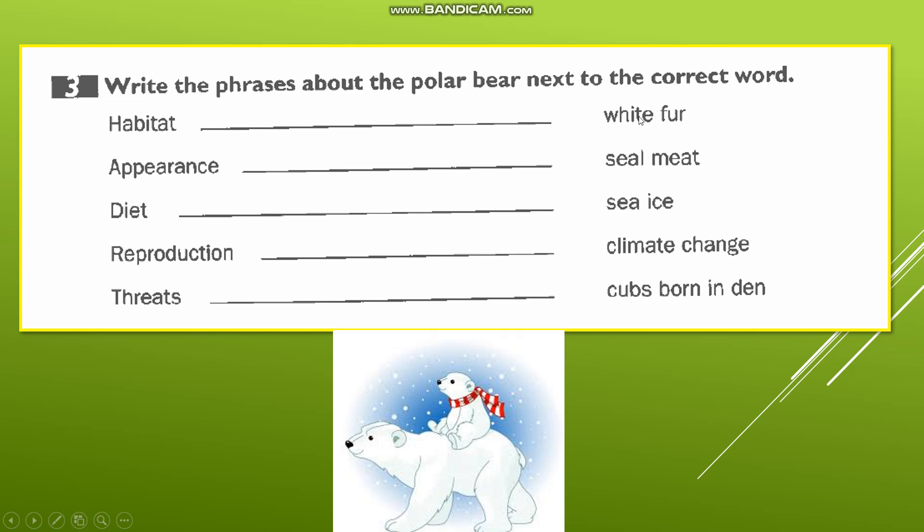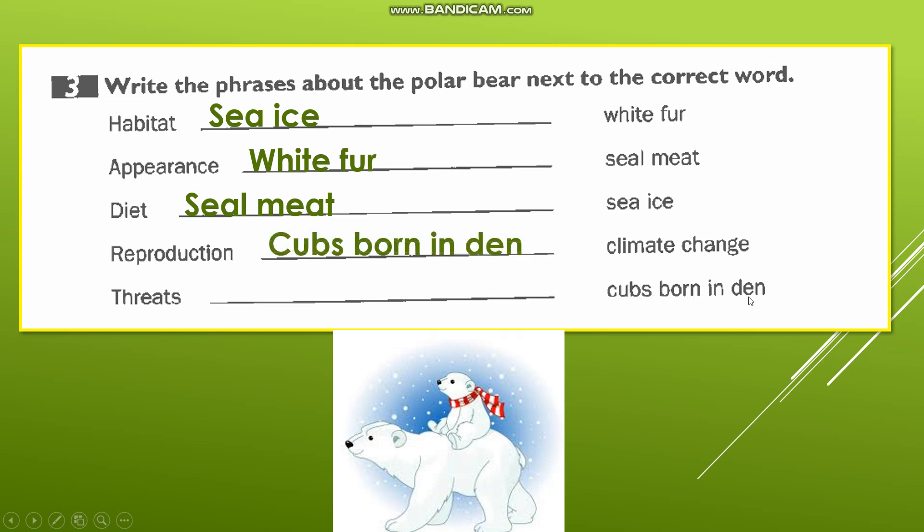Now we have 'white fur' — that is part of appearance. For habitat, one of the entries is 'sea ice.' Now for appearance we have 'white fur.' For diet we have 'seal meat' — that is what the polar bear eats. For reproduction we have 'cubs born in den' — the baby bear is born in dens. And for threats, we have 'climate change,' which is a threat to the polar bear's life because it leads to the melting of ice at the poles.